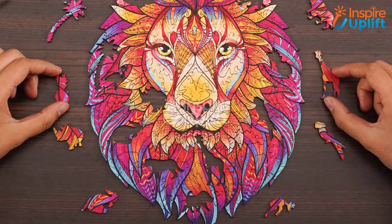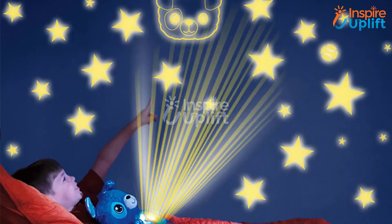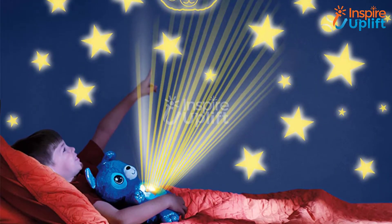Hello guys, in this video we will review 8 cool gadgets for kids who are playful and enthusiastic. The products are combined according to usage, quality, and price.